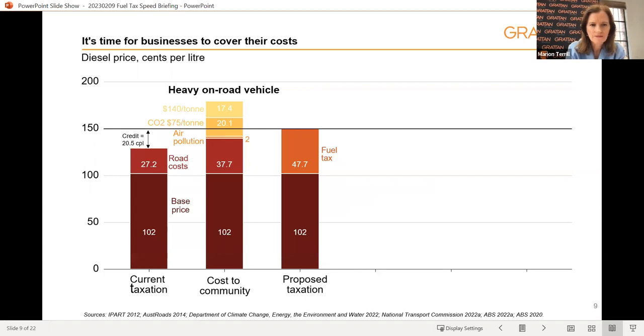Starting with heavy on-road vehicles: currently they only pay a tax of 27 cents per litre, intended to reflect the damage they do to our roads. They're then given a credit on the rest of their fuel tax paid at the bowser — currently 20.5 cents per litre. But what we show in our report is that the harm these vehicles do to the community is well above what they're currently paying.